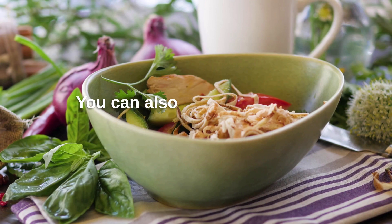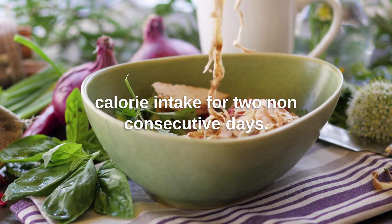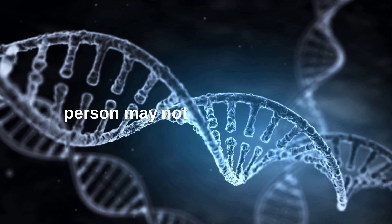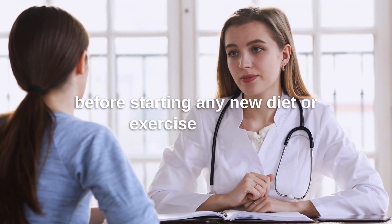You can also try the 5:2 method, where you eat normally for 5 days and restrict calorie intake for 2 non-consecutive days. It's important to note that everyone's body is different, and what works for one person may not work for another. It's always best to consult with a healthcare professional before starting any new diet or exercise routine.